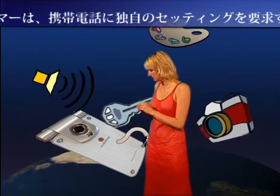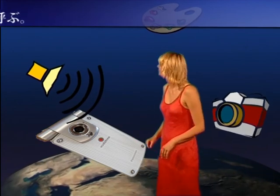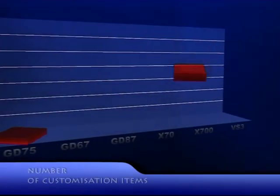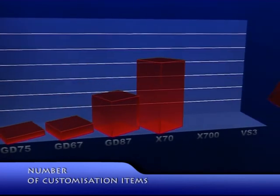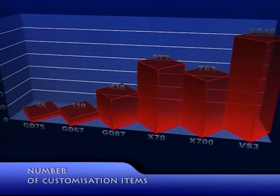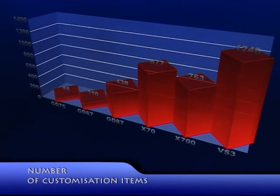But each customer also requires unique wallpapers, ringtones, MMS images and others. This is what makes up software customization. And don't be surprised — the total customization items for a single customer reaches huge numbers. It was not always like that before. In early times, the GD75 had only 65 items in the customization. However, as time has gone by, the number of items has steadily increased, and for VS3 we already have 1200 items.